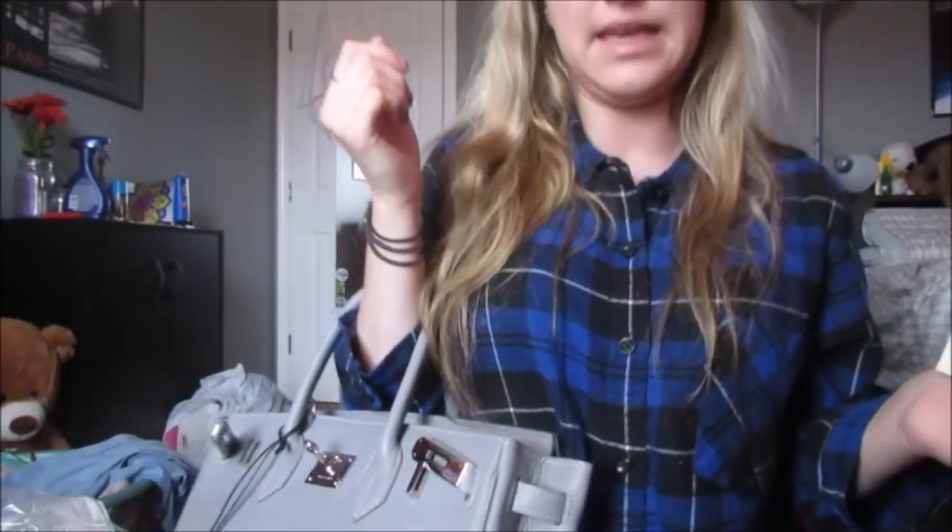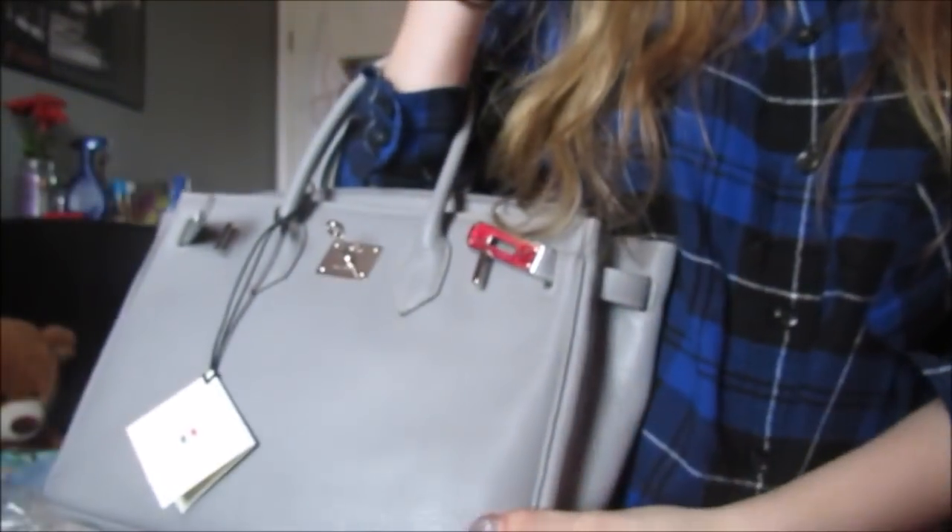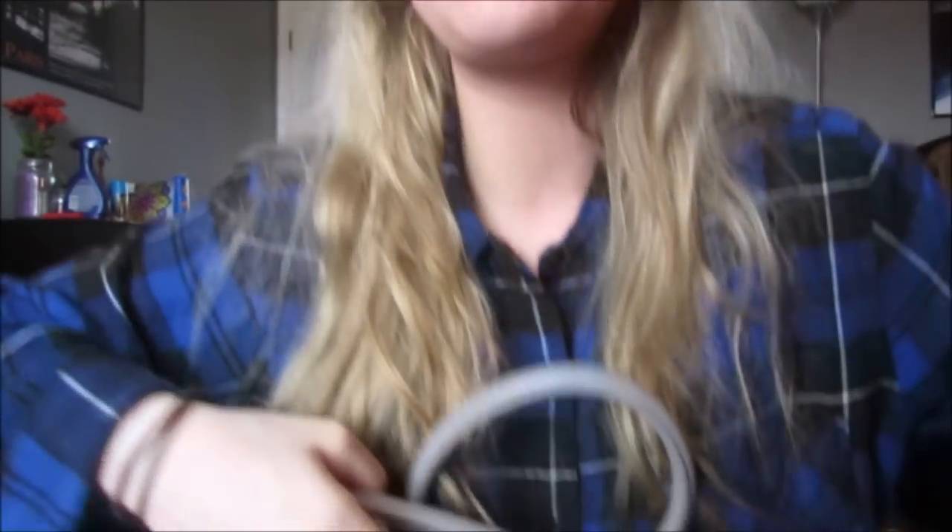This is so cute and I'm totally going to be that girl from Gossip Girl holding the bag like this. I have a lock and key. My purse is better than yours. Oh my god, look how cute! You guys, I'm so excited about this. That was my unboxing - I can't talk, I'm so excited.